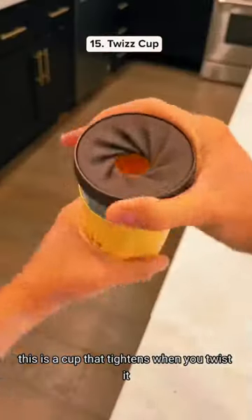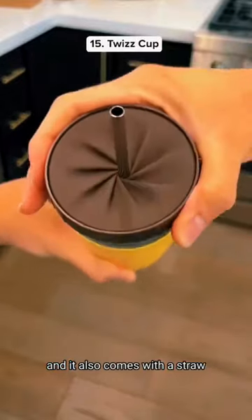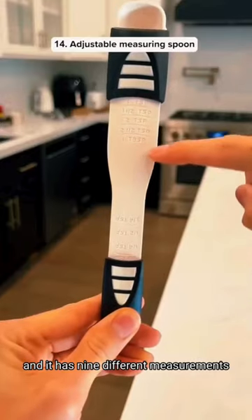Amazon Kitchen Finds. This is a cup that tightens when you twist it, so it stops the liquid from falling out, and it also comes with a straw. This measuring spoon is adjustable, so it's perfect for cooking, and it has nine different measurements.